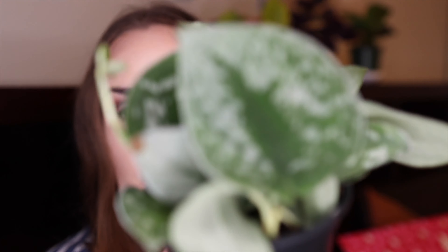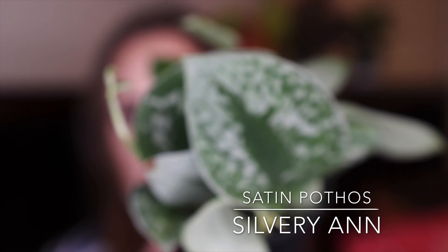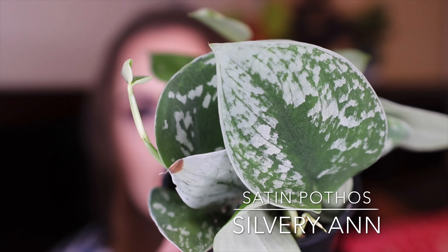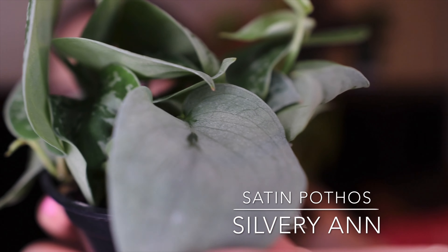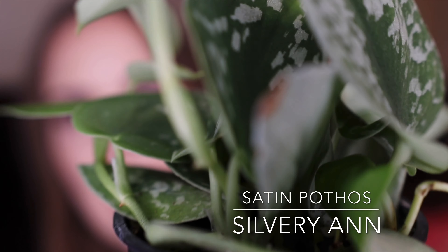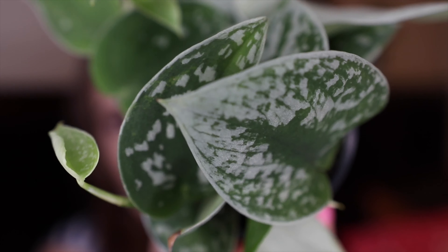Next I got this plant as a cutting before and it really didn't work out — everything died and dried up — so I purchased an already-grown plant this time. This is the satin pothos. You can see some of the leaves are totally silver and every leaf has a different pattern, with some new growth coming from the top. It's raining outside right now so you might hear that — I'm actually excited it's raining and not snowing for once!